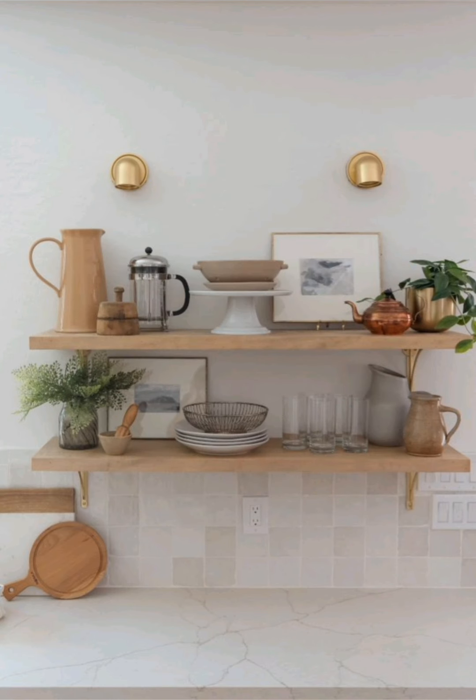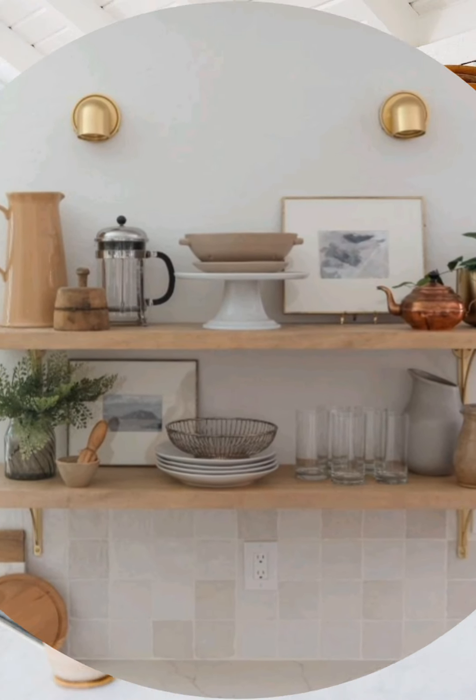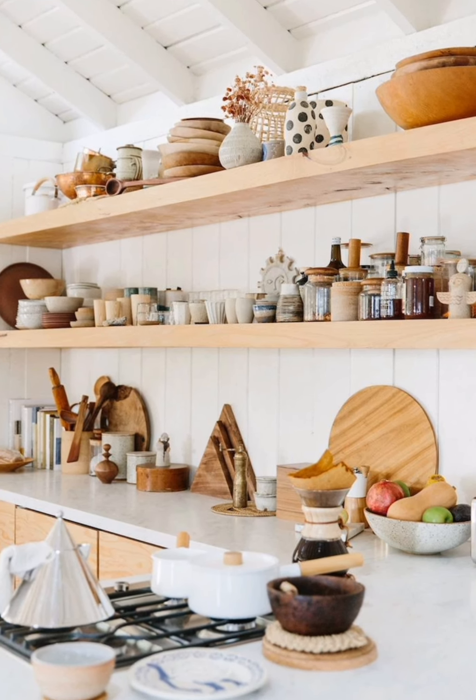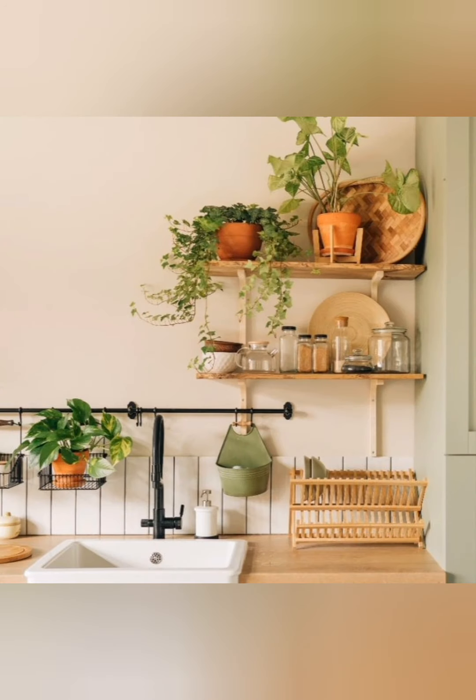Use canisters and vintage containers for storing dry goods like flour, sugar, and oats. These can be displayed on open shelves as both storage and decoration.